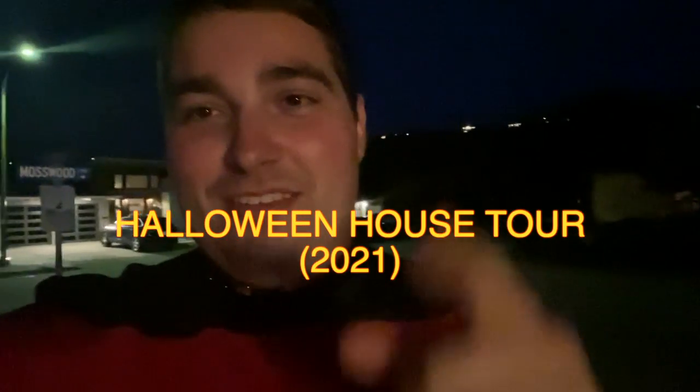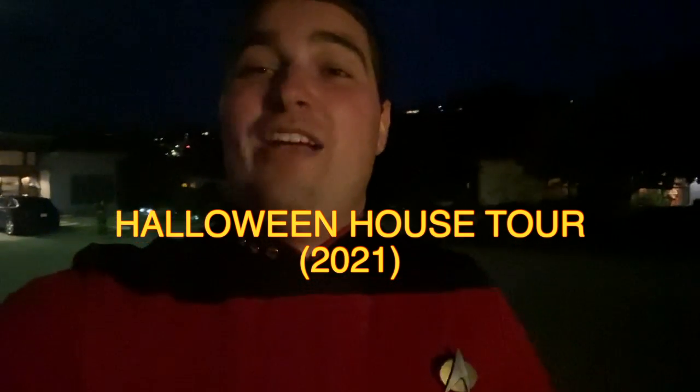Hey guys, Cash Vault back today and I am here as Commander William Riker on Halloween 2021. What I want to do for you guys is show you around my front yard as kind of a little Halloween tour of my decor. So let's get to it.